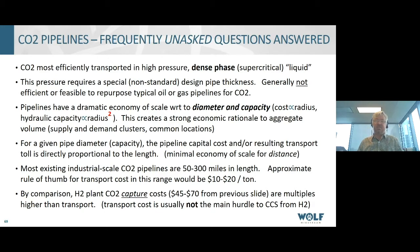Looking at CO2 pipeline infrastructure relative to the hydrogen plant: capture costs estimated at $45 to $70 per ton are multiples higher than the transport cost. So really it's the technology of integrating capture in the hydrogen plant that's the key factor in CCS — the transport cost itself is usually not the main hurdle. That's our experience in the commercial business of CCS, and hydrogen obviously represents a great opportunity for those of us in the CCS space.